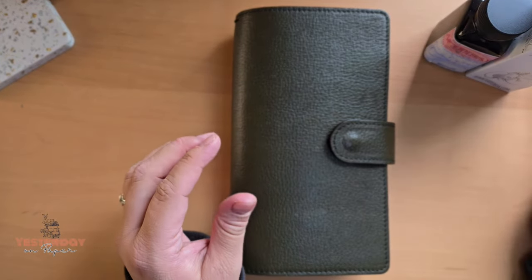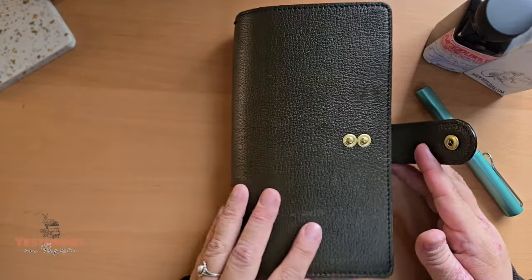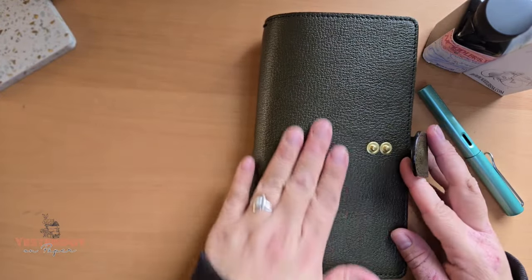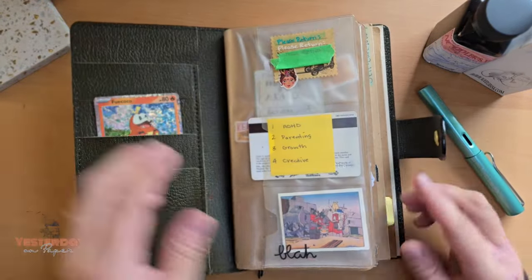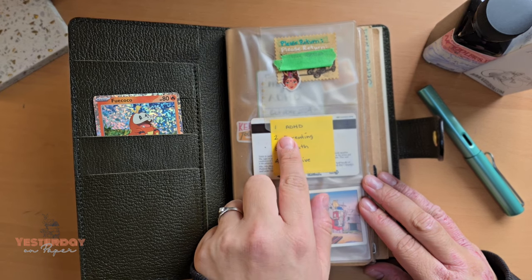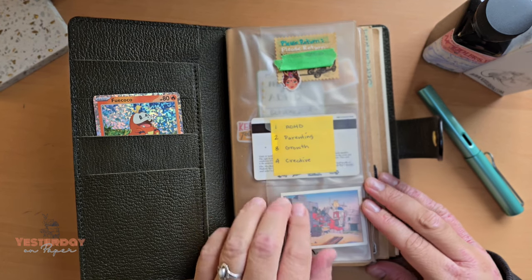Hey friends, just here to do a quick flip through of my travelers notebook setup. I'm in this dark green cover — it's like new, I bought it for a planner last year but mixed up the size. There's a little Pokemon card in there, and I took an old card, put a sticky on it, and wrote the contents list. These are going to be my resource books for ADHD, parenting, personal growth, and a creative outlet.